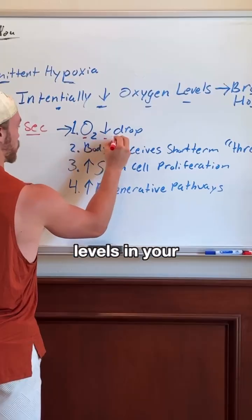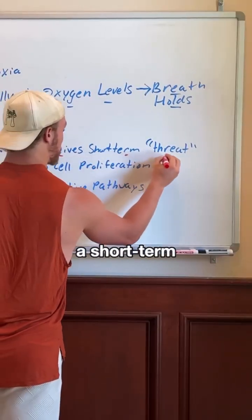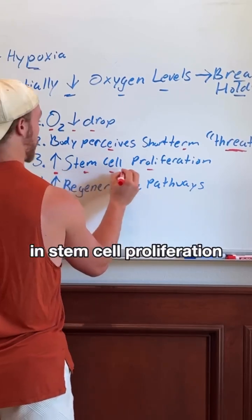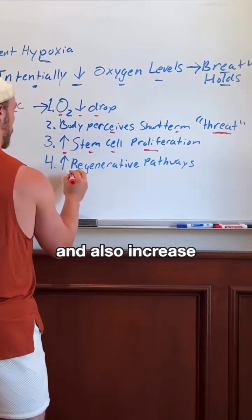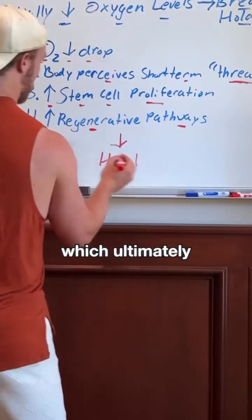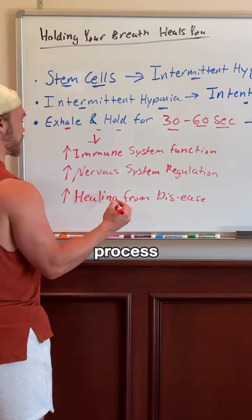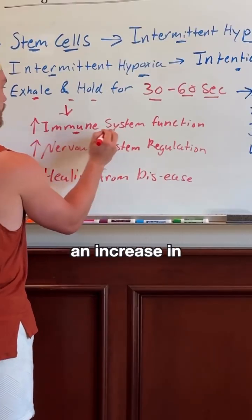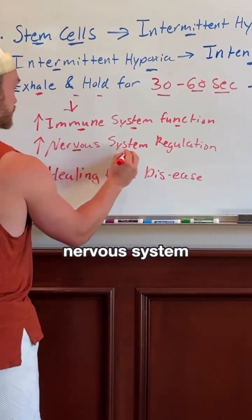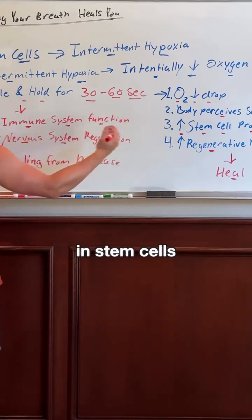When you do this, the oxygen levels in your body drop, which makes your body perceive that there is a short-term threat. This causes your body to increase stem cell proliferation and also increase your regenerative and healing pathways, which ultimately helps your body to heal. Through this process you will have an increase in immune system function and nervous system regulation.